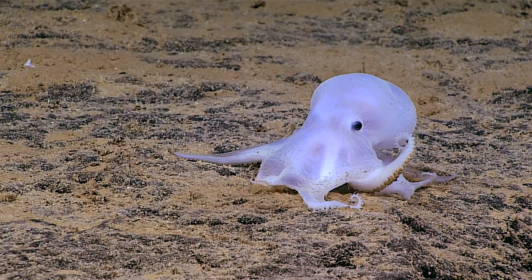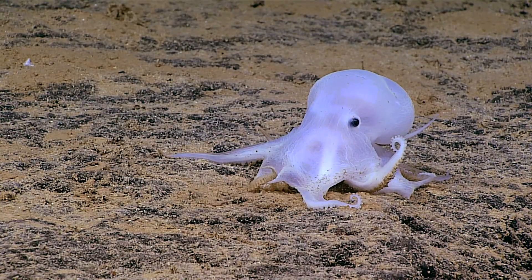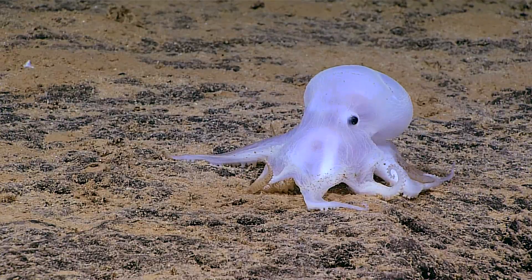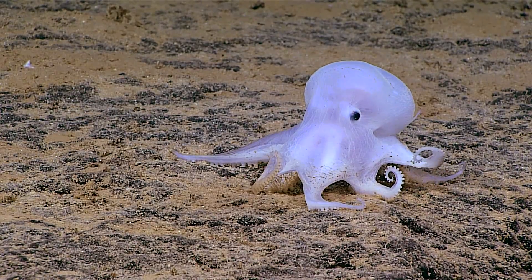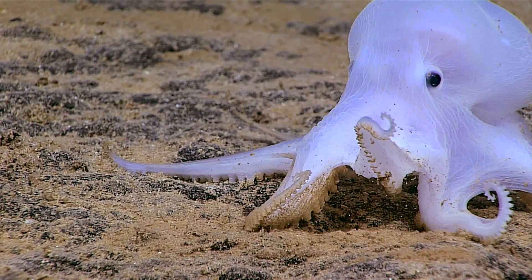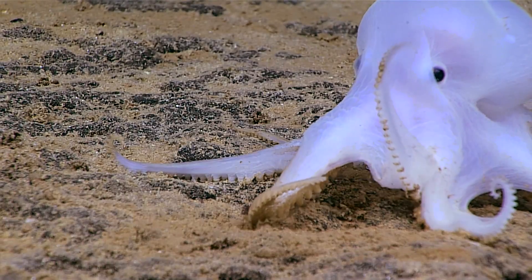After an octopus has deposited its eggs, it wraps its whole body around them. The octopus will stay put to protect its young for several years, not feeding, declining in health until the eggs hatch and it dies.